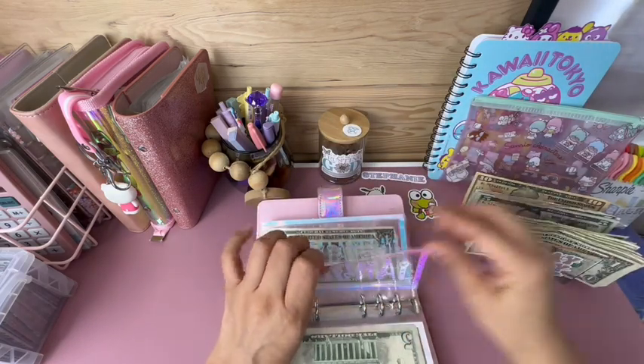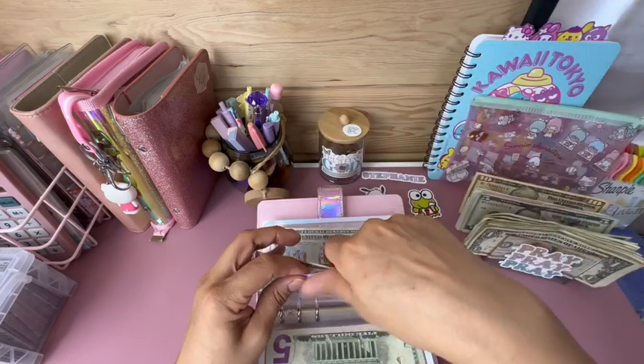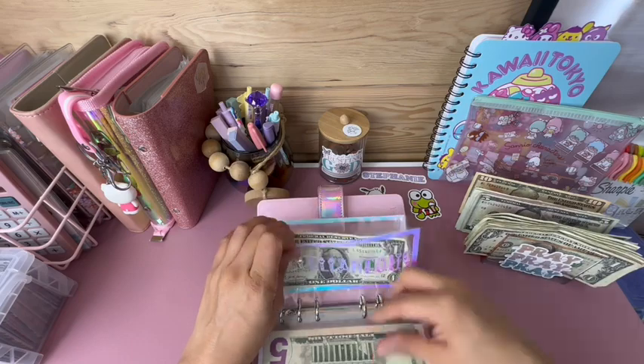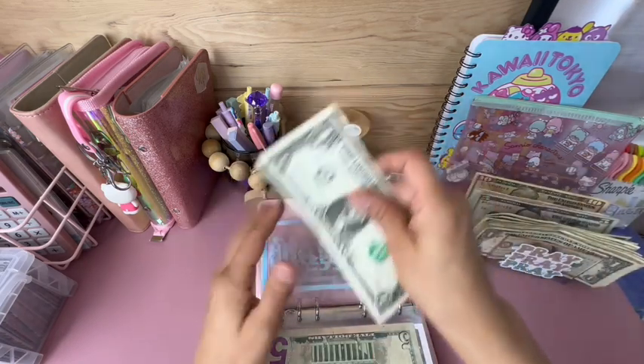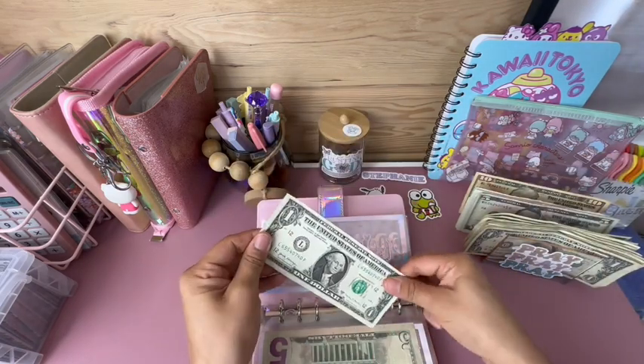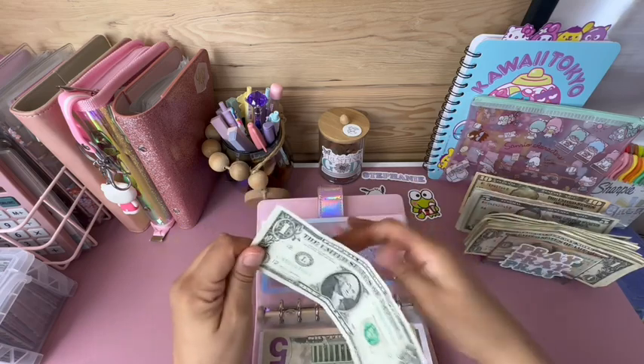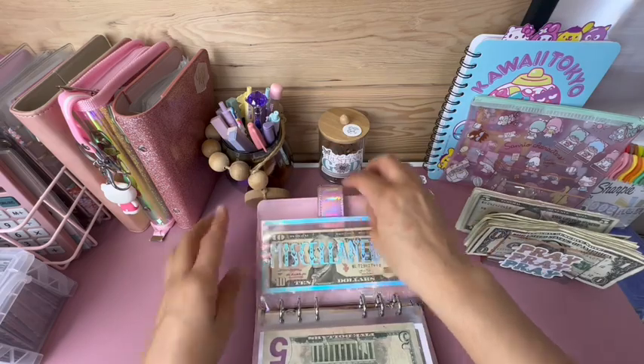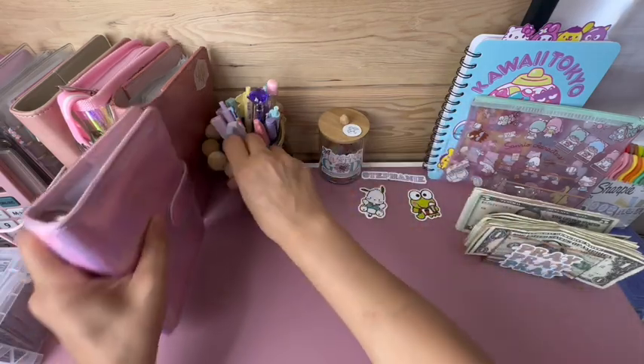Personal will be getting $5, and miscellaneous is going to get $10. Let me grab this $10 — I'll put that dollar back. There we go, that's it for this binder.